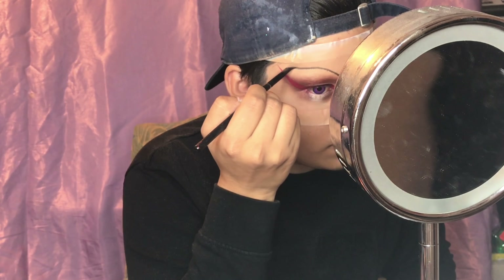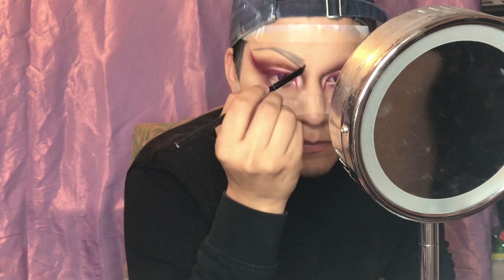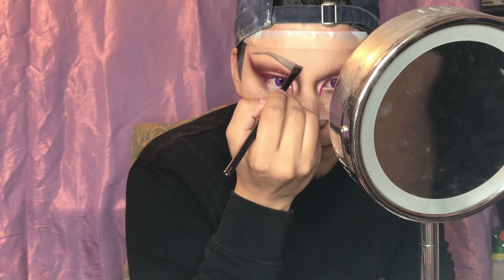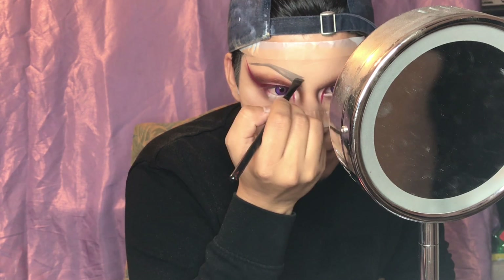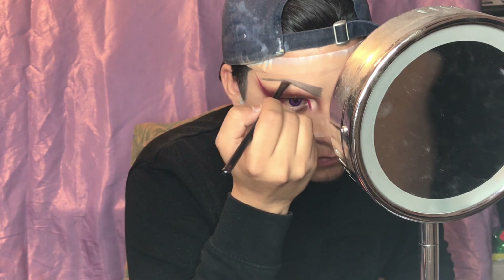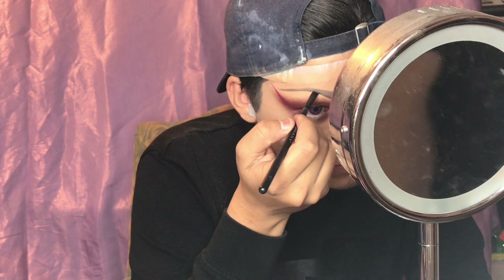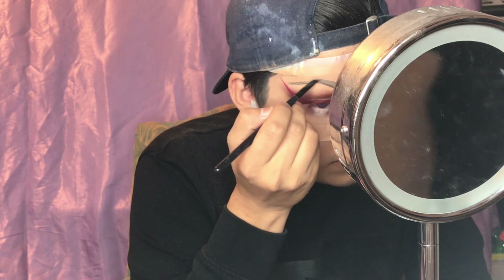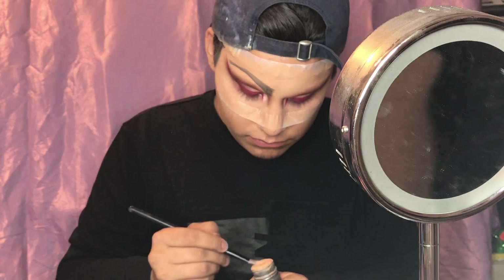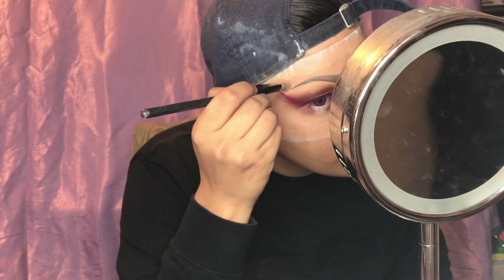Now for the brows, I'm going in with the Anastasia brow dip to create a really defined brow shape. I wanted to arch them higher than normal and make them skinnier than I usually do, because I wanted this look to be more eccentric — something different, more like 'wow.' Then to clean them up I'm using the Krylon TV paint stick in FS36 to clean the edges.